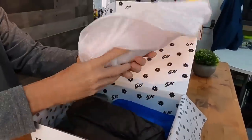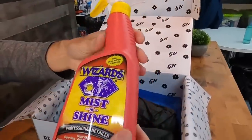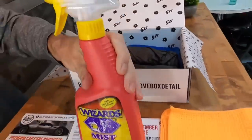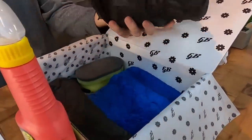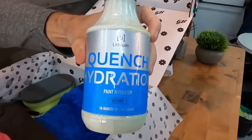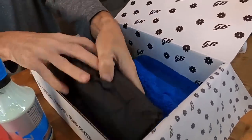Also included: a Wizards detail hand applicator, the Glovebox 500 GSM plush microfiber towel, another product from Wizards called Mist and Shine, Jack's Wax glass cleaner, and the Glovebox premium waffle weave towel.